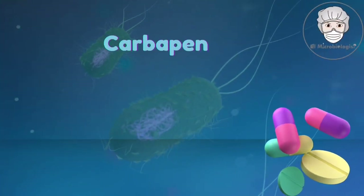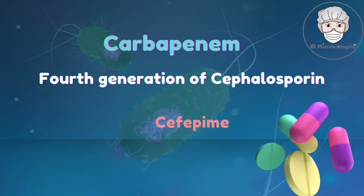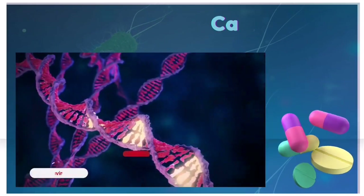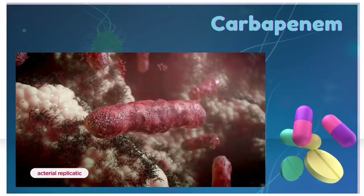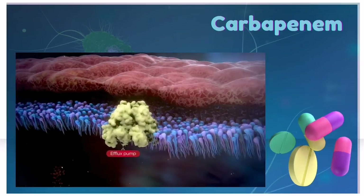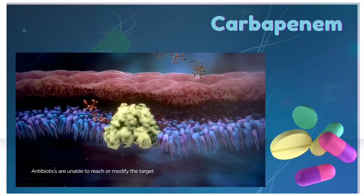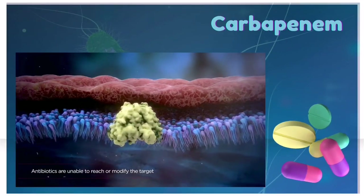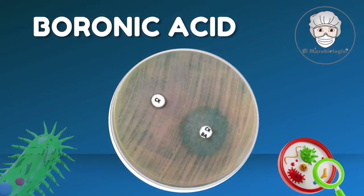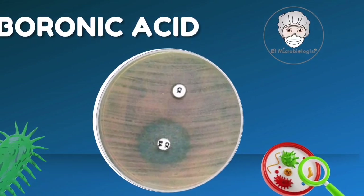On the other hand, these bacteria are sensitive to carbapenems and fourth-generation cephalosporins such as cefepime. Carbapenems are usually the go-to drugs, but even these mighty antibiotics are not invincible. Carbapenem resistance can arise in some organisms due to mutations that reduce influx, such as outer membrane porin loss, or enhance efflux like efflux pump activation. Boronic acid is also used to inactivate MPC-producing bacteria.